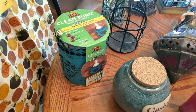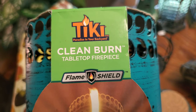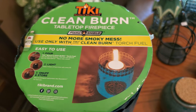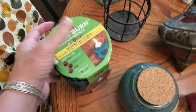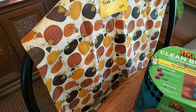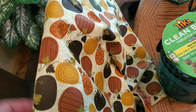I'm going to keep this clean burn tabletop fire piece — it's the Tiki brand. I don't have a fire pit but I thought it was cool. I paid about a dollar for it. I'm also keeping this handmade fall décor piece — I paid a dollar. The only season I really decorate for is fall, so this will go on my table. Even the back has little acorns on it.